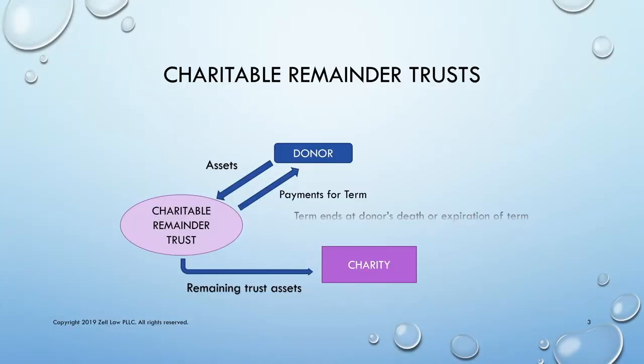In a charitable remainder trust, the donor contributes assets to the trust in exchange for payments for the term of the trust. The term either ends at the donor's death or upon expiration of a period of years. At the end of the term, the charitable remainder trust is required to distribute its remaining assets to charity, a Section 501(c)(3) organization under the Internal Revenue Code.